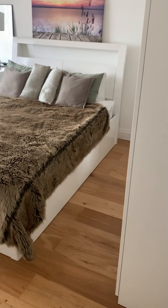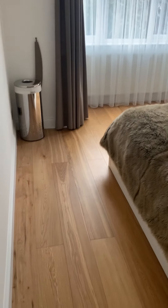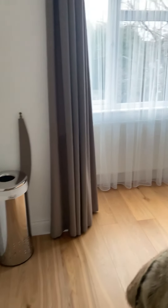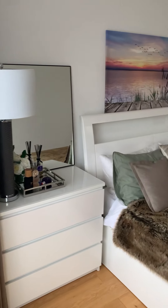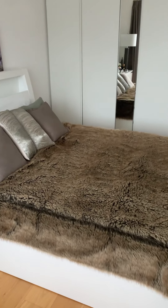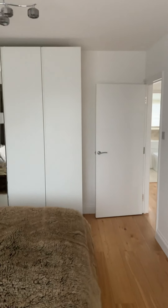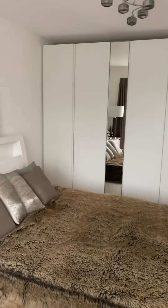We have this lovely bedroom here, again with the bay window space — it's so convenient with the extra space that gives you. That's actually a king-size bed and you've still got so much room with the floor space.